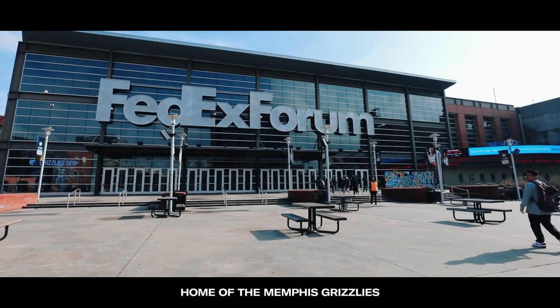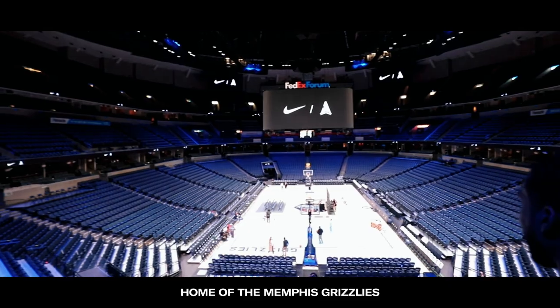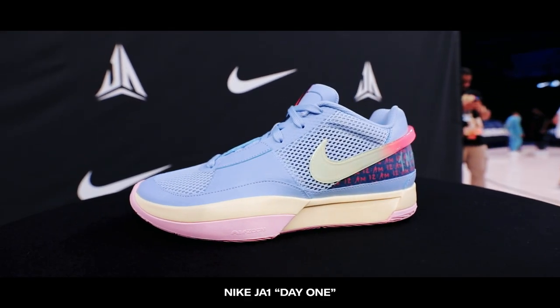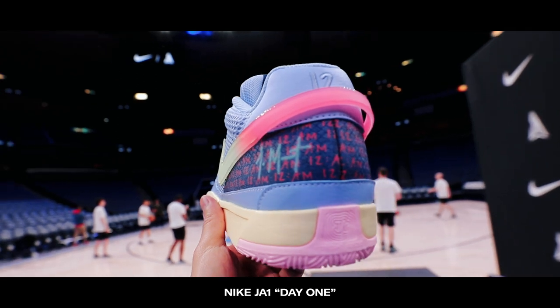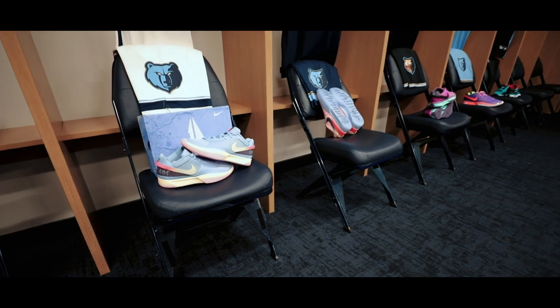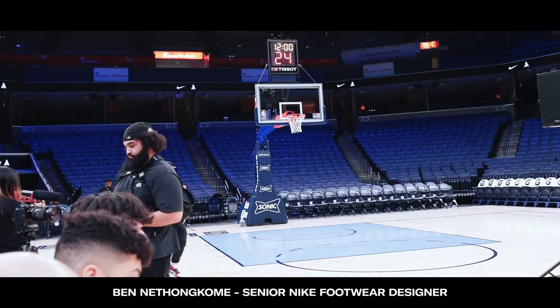What's going on everyone? Welcome to another adventure video. I'm currently out in Memphis, Tennessee, courtesy of Nike, to cover the incredible momentum happening around Ja Morant's first Nike basketball shoe. A bunch of media is out here to get a better understanding of the technology behind the Ja 1s, as well as a sneak peek at some of the upcoming colorways. Now let's get right into the shoes.